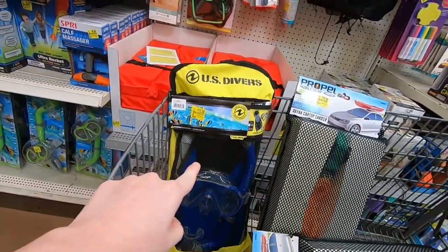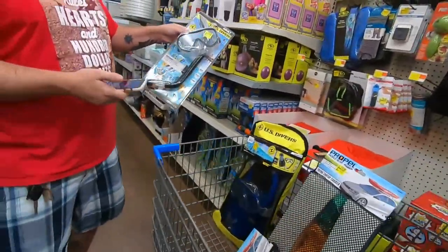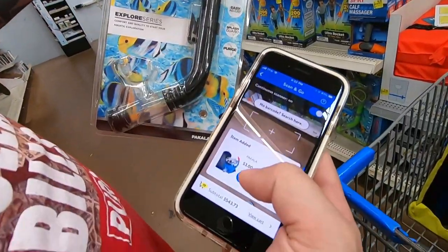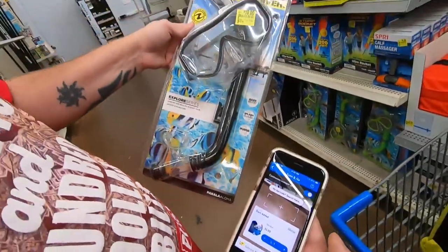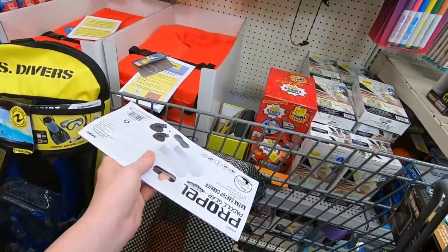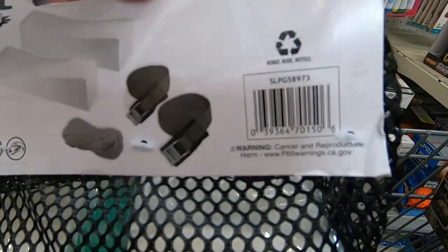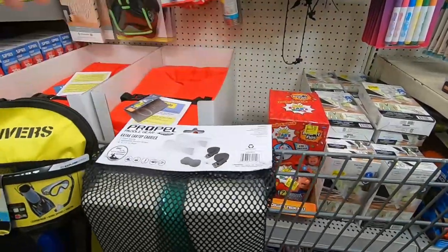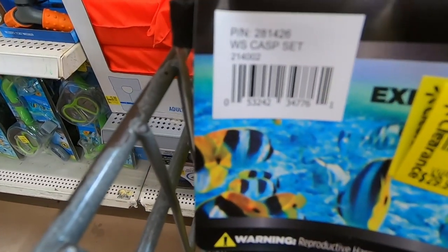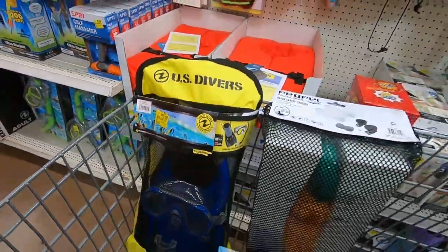We're also going to pick up these — I think they're $7. They say $14 down to $10, but they're a secret hidden clearance of $3. There's a bunch down there. I'm going to show you guys the UPC for this item — anybody that is interested. These are U.S. Divers, large size. These sell really good on Amazon.